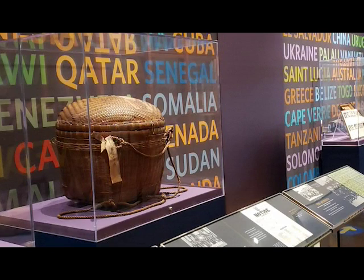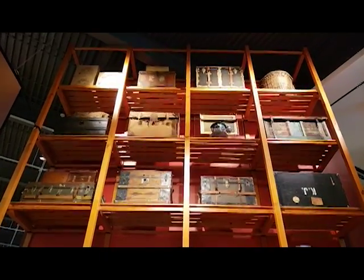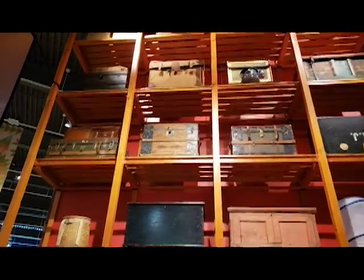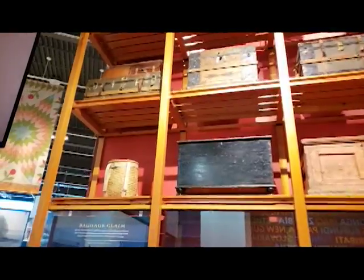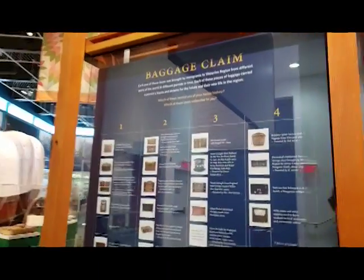Waterloo Region has been a destination for immigrants, not just today, but also historically. Behind me here is a wall of over 150 countries, which represent where people have lived before coming to live here in Waterloo Region. In front of the wall are artifacts that represent why people have moved here in the past. We also have a large luggage wall that holds bags and other personal items that people have brought with them to the Waterloo Region. Each one of these artifacts and old belongings has a story about those who brought it with them.